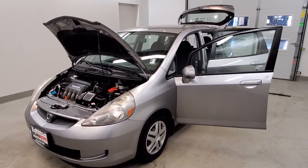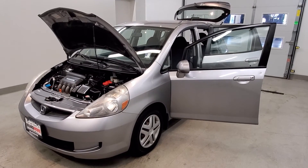This vehicle has been fully serviced, fully detailed, has passed safety inspection, is accident-free per AutoCheck, and is available on our lot now.